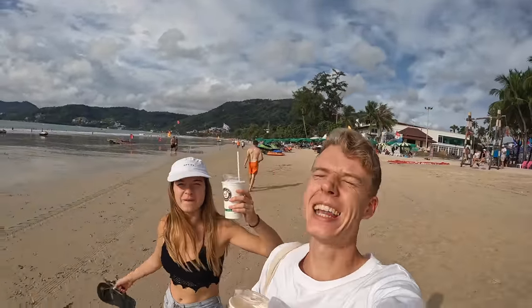We just went into 7-Eleven and got iced drinks — I got an iced cappuccino and a Coke, and it only cost about 80p or 35 baht. It's amazing how good value you can get in there. Honestly, if you're coming to Thailand, 7-Eleven is your little gem — so much to snack on and drink.